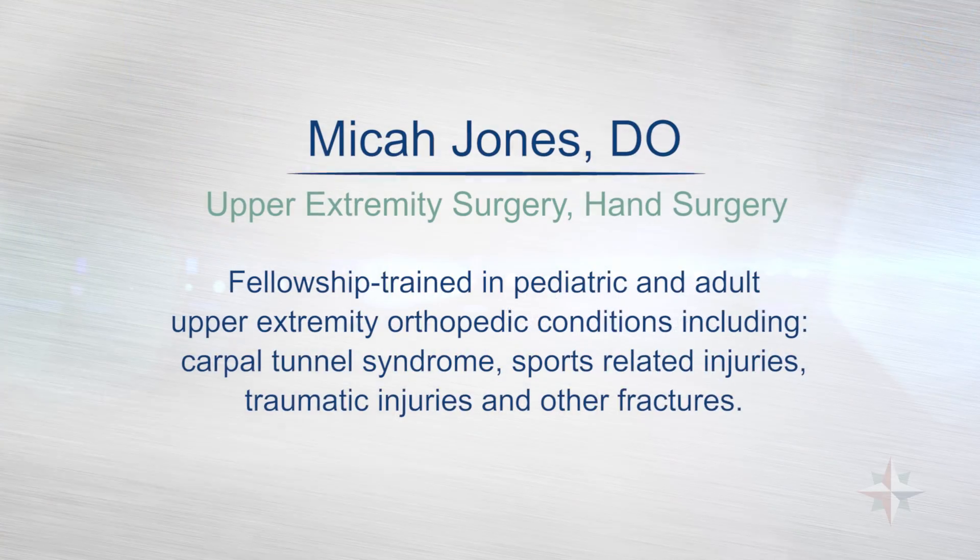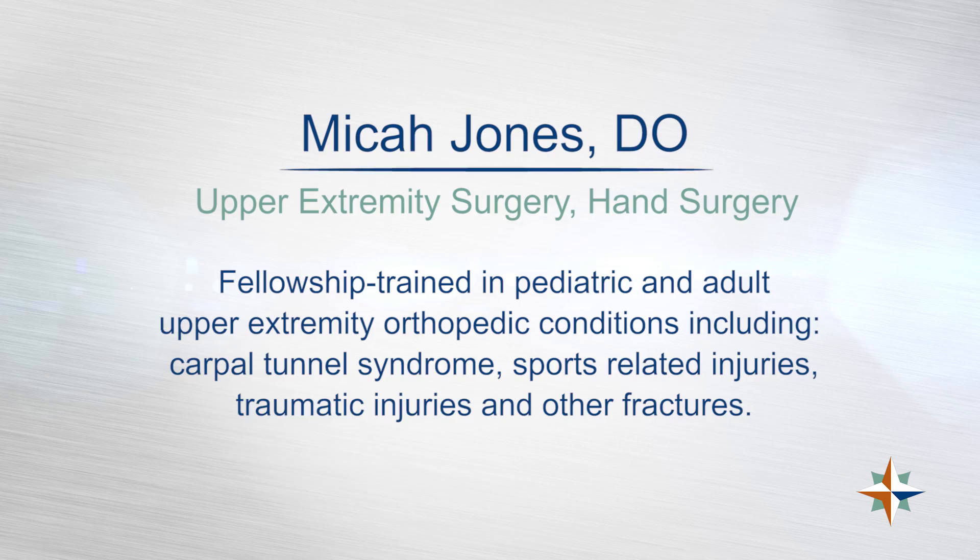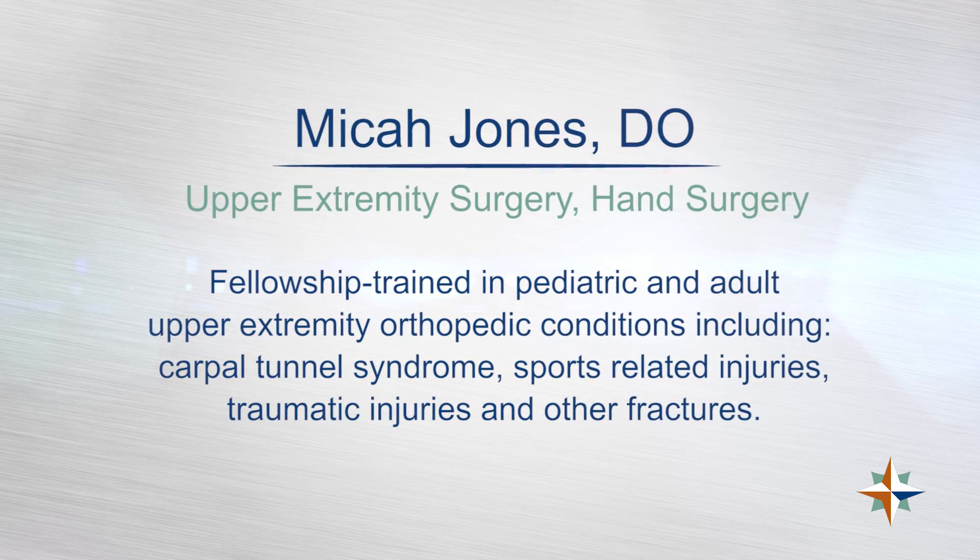My name is Micah Jones. I am an orthopedic surgeon at LewisGale Hospital. I subspecialize in adult hand and upper extremity, as well as all the pediatric hand and upper extremity for the hospital and the surrounding areas.